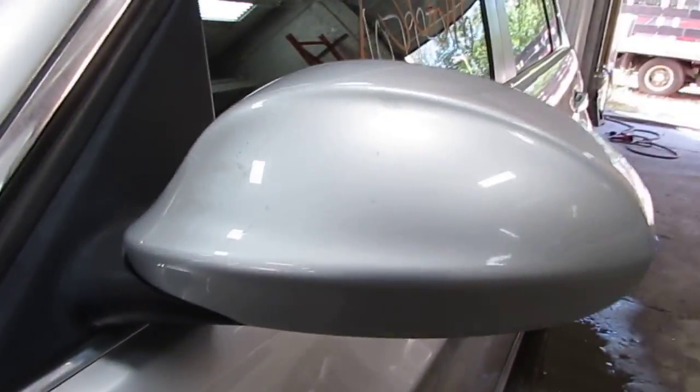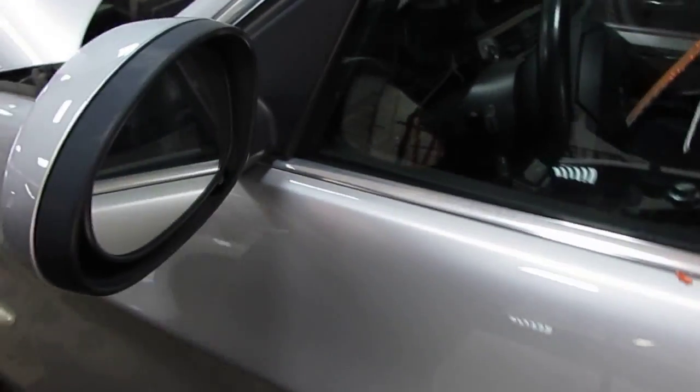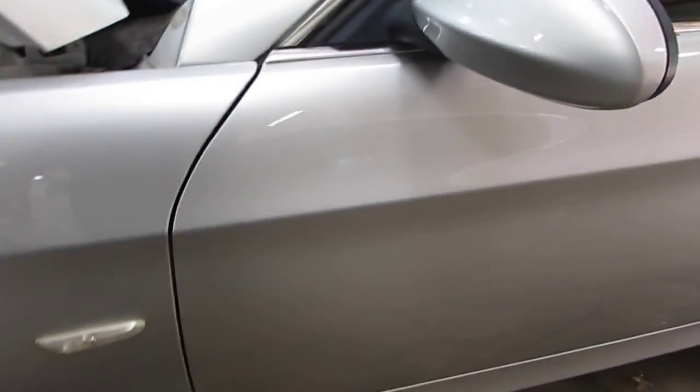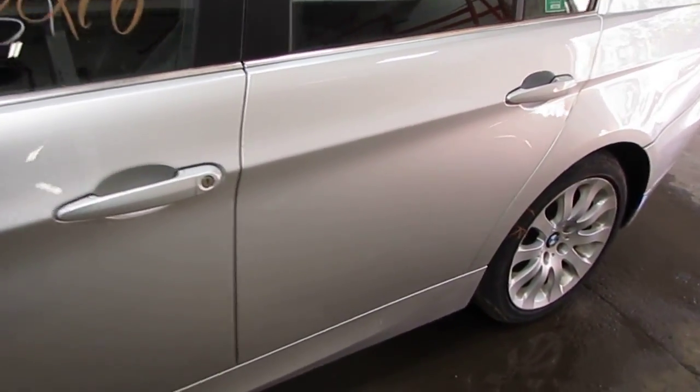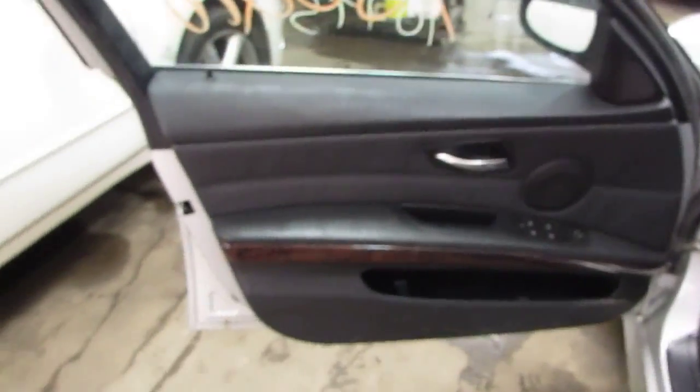The vehicle does still have a good power factory driver's door mirror as well as two very nice driver side doors. The vehicle's production is October of 2005. The vehicle does currently have 107,000 miles.